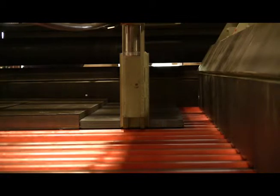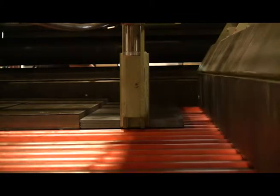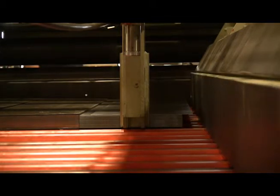The exit conveyor will accommodate one full pallet of 192-inch long material or multiple pallets of shorter length material. The conveyor is fully powered and is activated by the operator with push-button controls conveniently located at the operator's station.